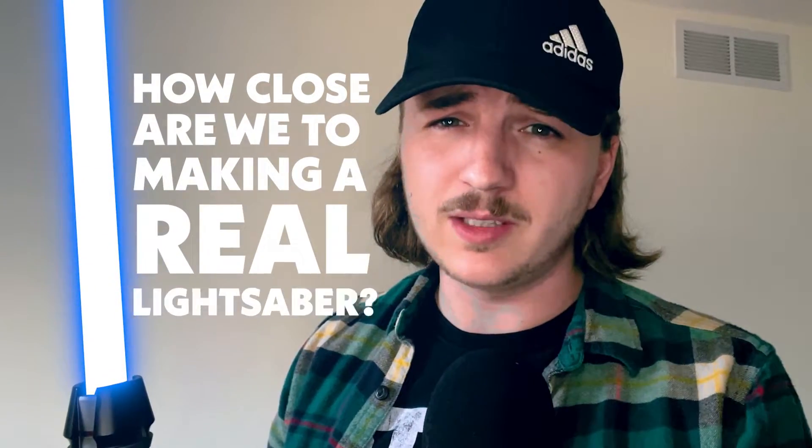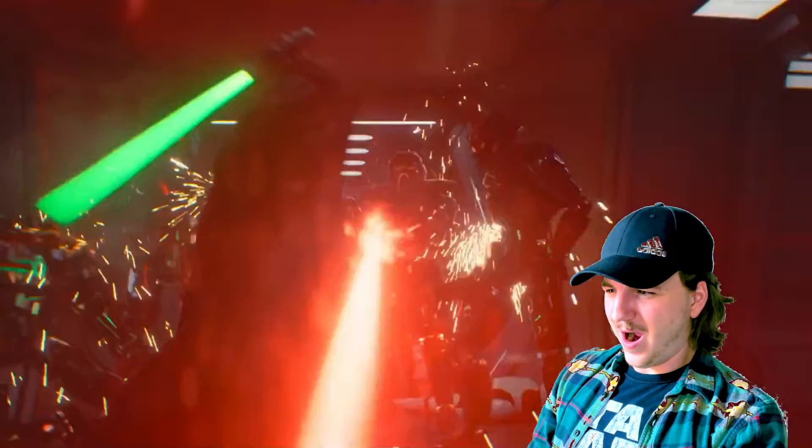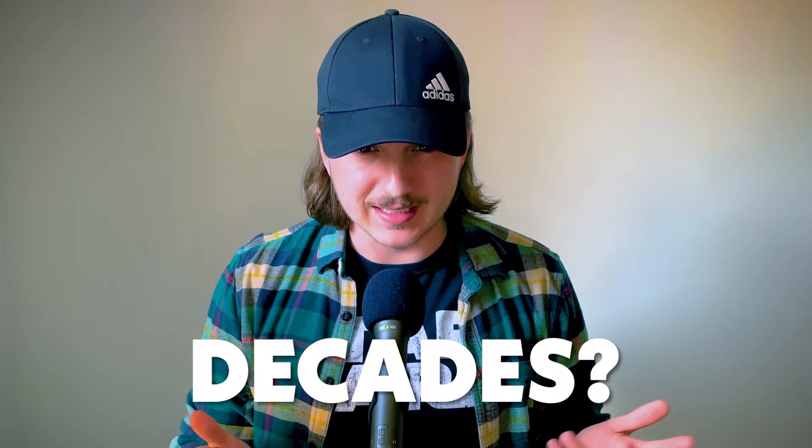How close are we to making a real lightsaber? And I don't mean one that just looks like a lightsaber — I mean one that can do this. So how far away are we? Months? Decades? Centuries? Let's find out.